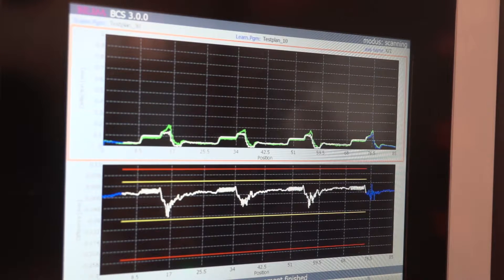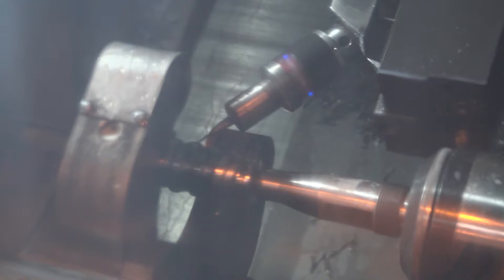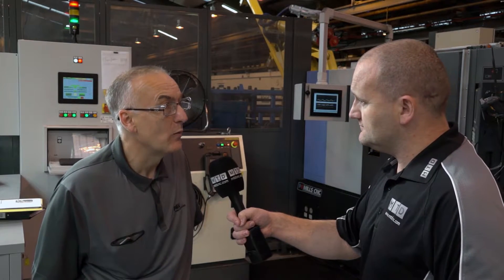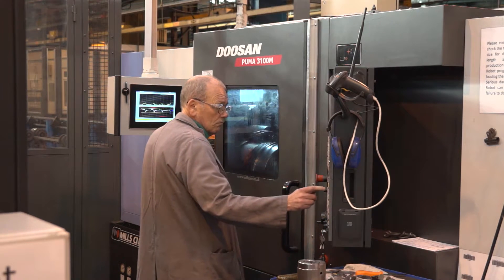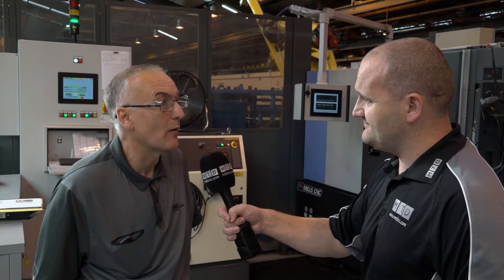That's an important point — a lot of people automate the process but they're still inspecting the part at the end, but that's kind of pointless isn't it? You need to make sure the part is correct. That's right — it's pointless having a guy standing here all the time; production slows down as the door has to keep opening and closing. Whereas the probe, if it's in tolerance it says it's in tolerance and the machine carries on. If it's not in tolerance, the probe turns a different colour and the machine stops until we sort it out.